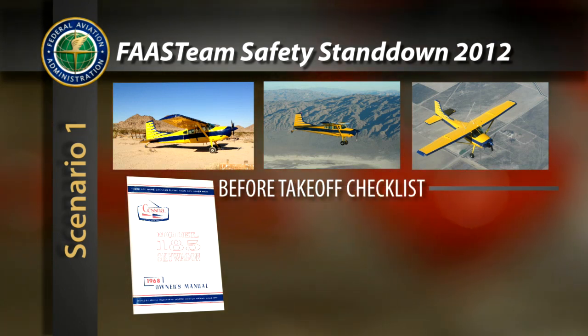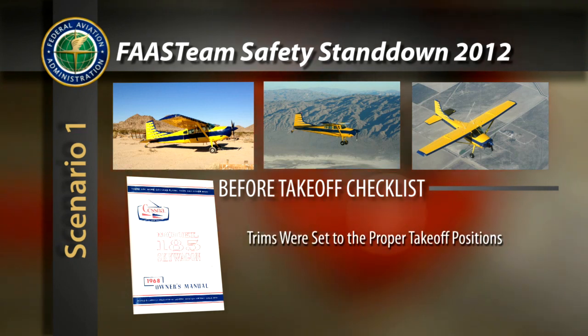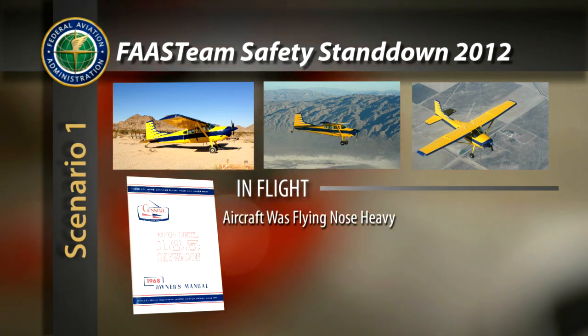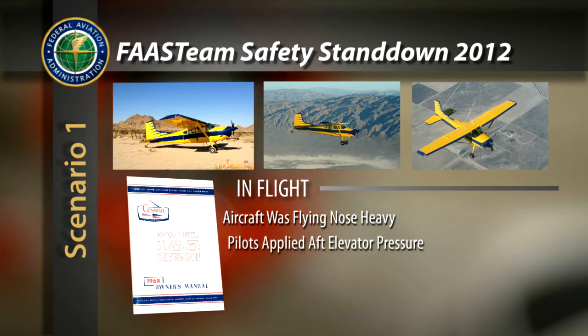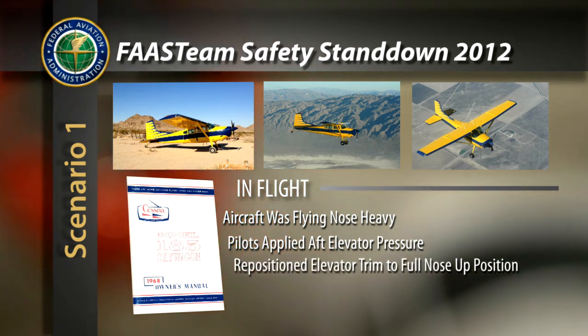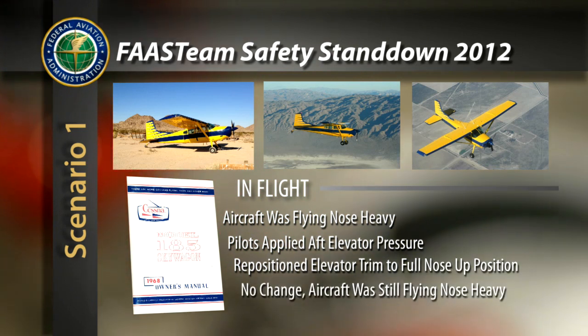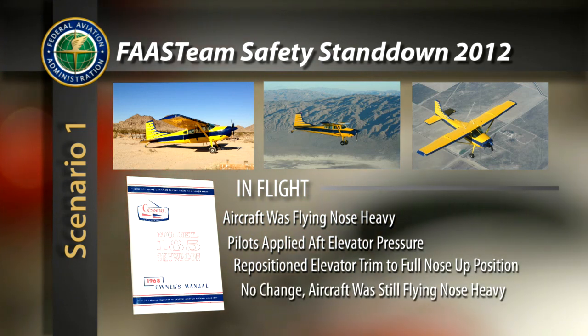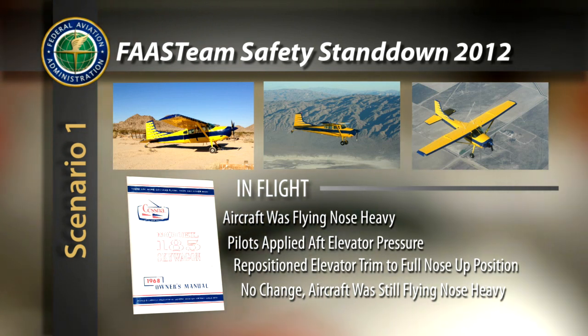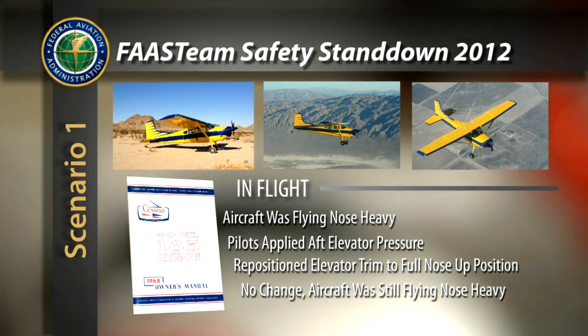The before-takeoff checklist was followed and trims were set to their proper takeoff positions. Upon rotation, the left seat pilot asked if the aircraft had always flown nose-heavy as he struggled to hold onto the control yoke. Both pilots began applying aft elevator pressure while assessing the situation. They repositioned the elevator trim to the full nose-up position, with no noticeable change in the nose-heavy condition. Working together to maintain aft elevator pressure, while one pilot also managed the throttle, they were able to land without incident.